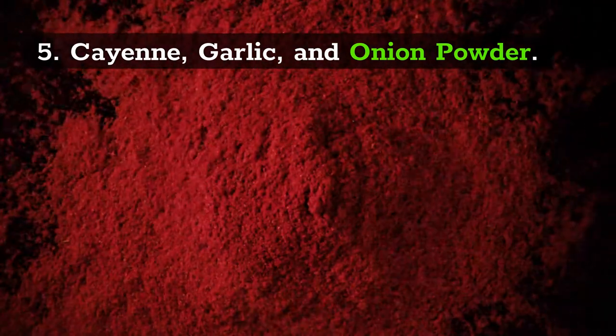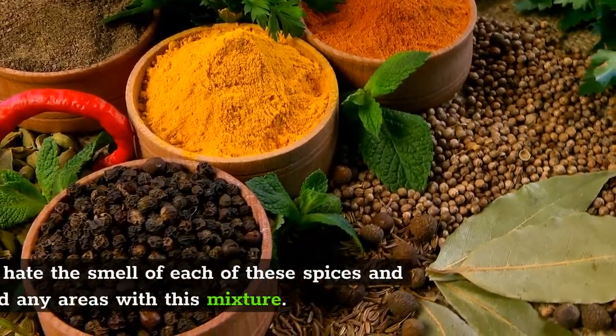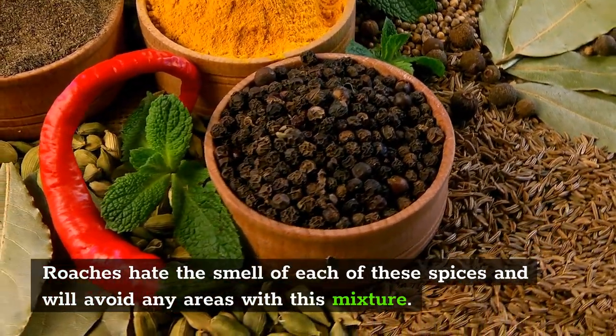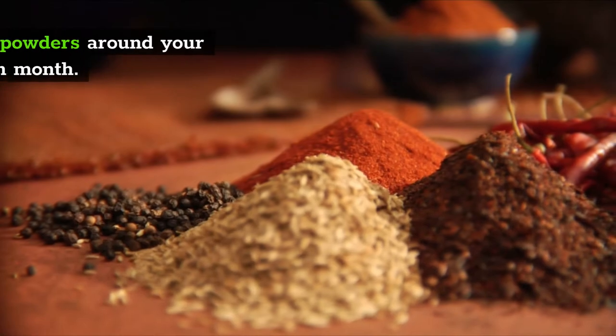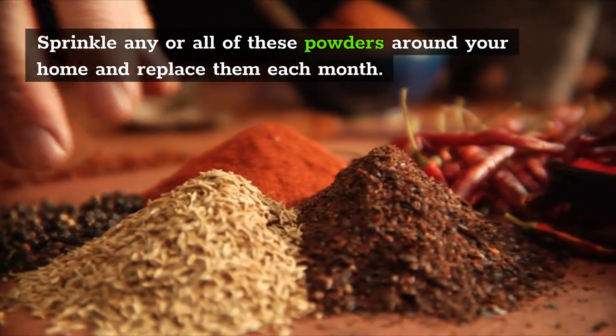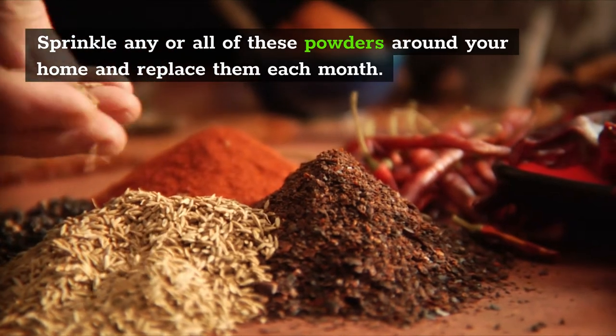5. Cayenne, Garlic, and Onion Powder. Roaches hate the smell of these spices and will avoid any areas with any of these spices around. For this method, simply sprinkle any or all of these powders and spices around your home and replace them each month.